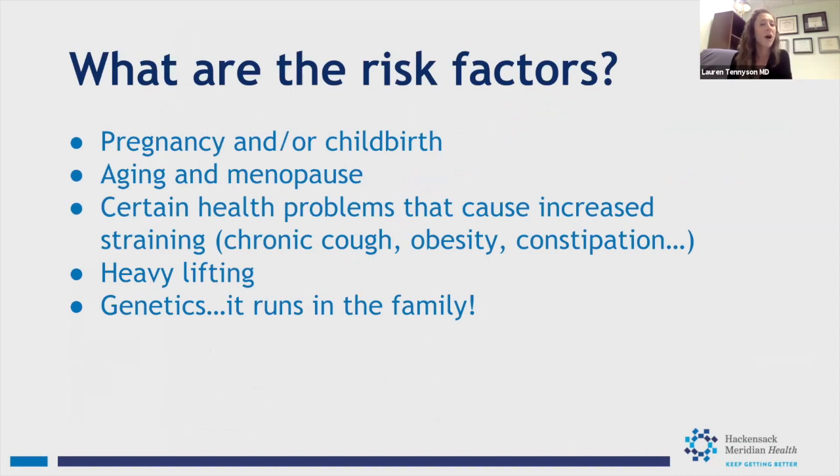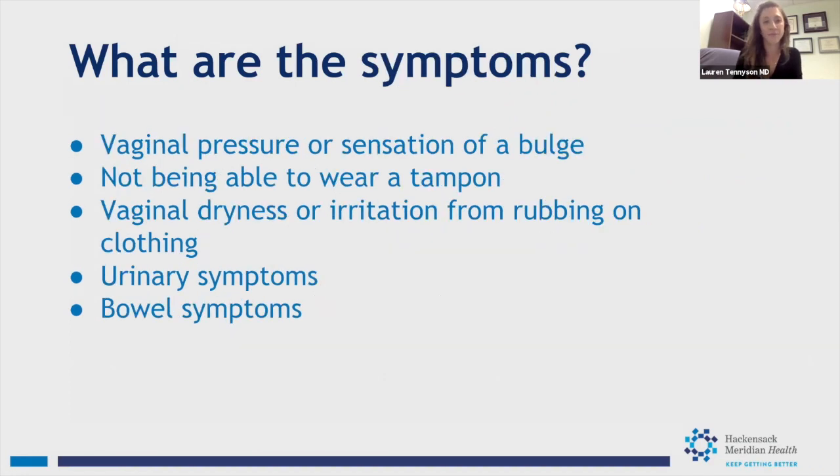Risk factors for prolapse include pregnancy and vaginal childbirth, aging and menopause — as tissues thin with decreased estrogen — as well as chronic cough, obesity, constipation, heavy lifting, and genetics, since it does run in families. The most common symptom is a sensation of a vaginal bulge or pelvic pressure. Other signs include not being able to keep a tampon in, vaginal dryness and irritation, tissue rubbing on clothing if protruding, and urinary and bowel symptoms.